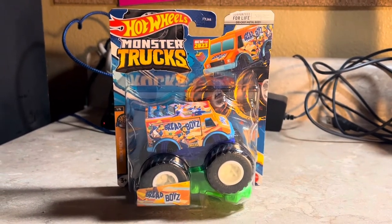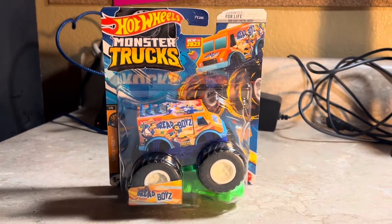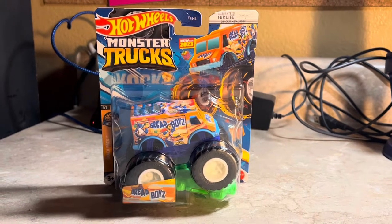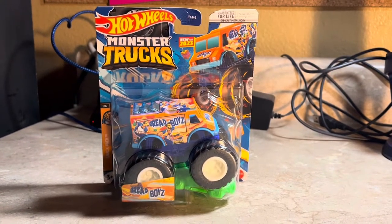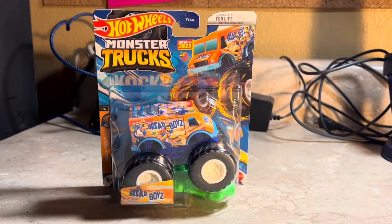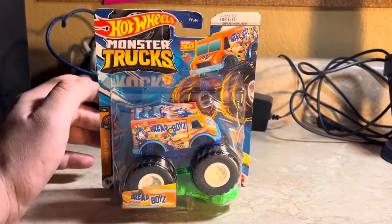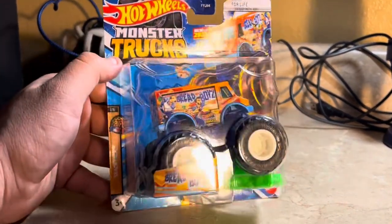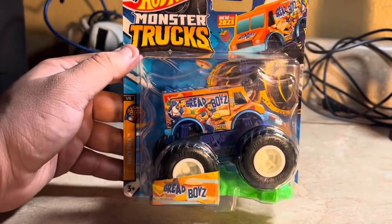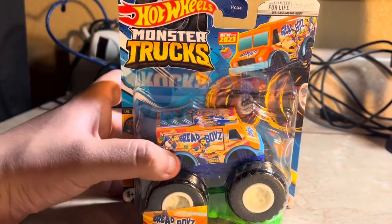What's up everybody, Jesus Esparza here. Here's another new Hot Wheels Monster Truck of 2023 that came out already — it's called Bread Boys. This is a bread-themed Hot Wheels Monster Truck with a food truck casting. It'll be part of one of six in the Snack Pack series.